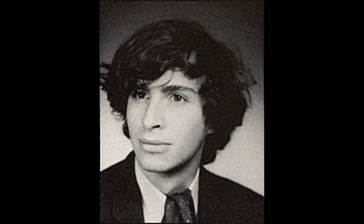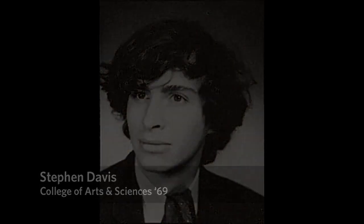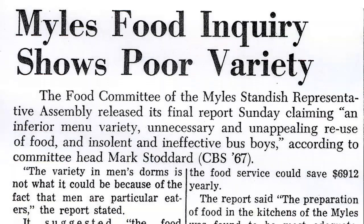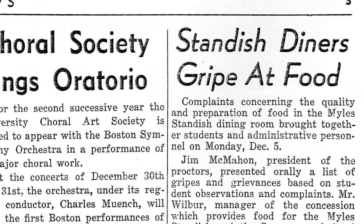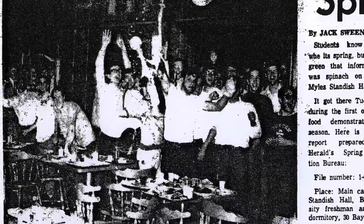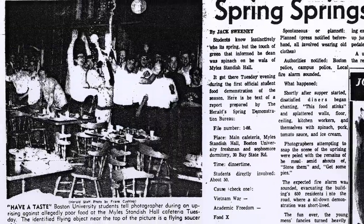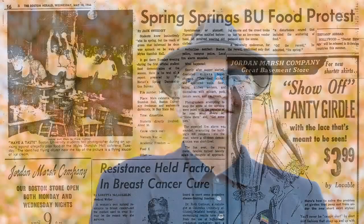One resident who worked for food service during spring of 1966 recalls hearing rumors that students were unhappy with the food and there was going to be a food fight. At the appointed hour, the place was completely full, and all of a sudden there was an incredible fog of food flying around. For him, the Milestandish Hall food fight marked the end of college hijinks, as the atmosphere turned more gray the following year when the Vietnam draft accelerated.